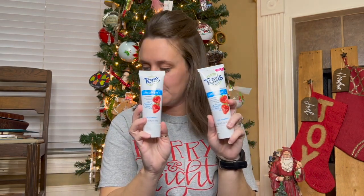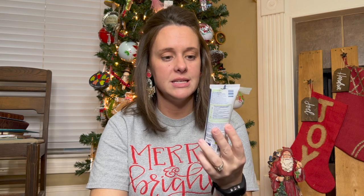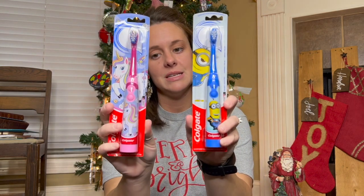Then everybody's getting some new toothpaste. We like this Tom's brand — we get the fluoride-free, dye-free one. It tastes like strawberries and they seem to like it, so I'm happy with that. With the toothpaste, everybody's getting a new toothbrush — My Little Pony for my daughter and Minions for my son.